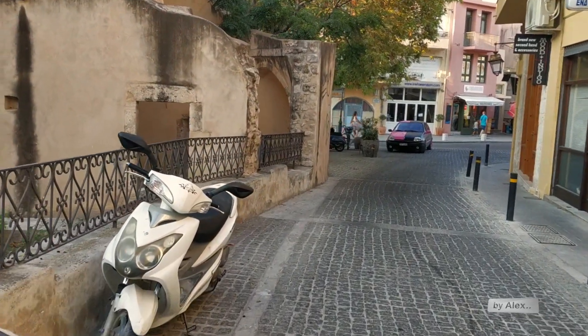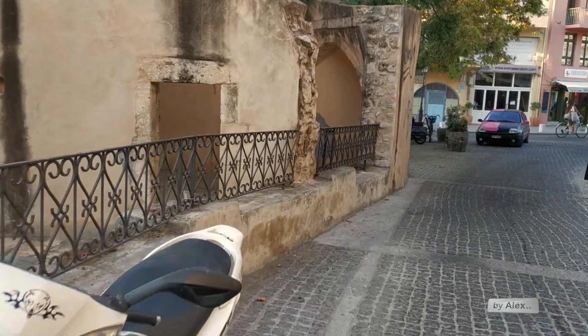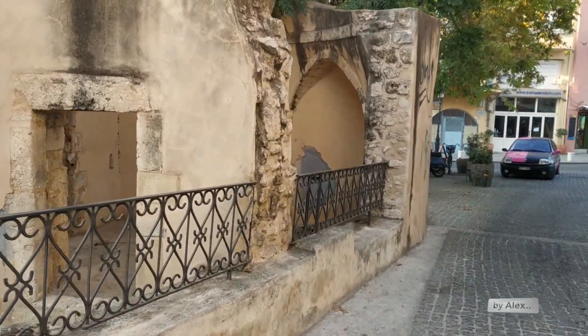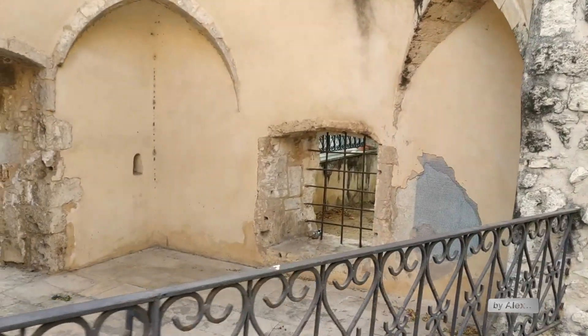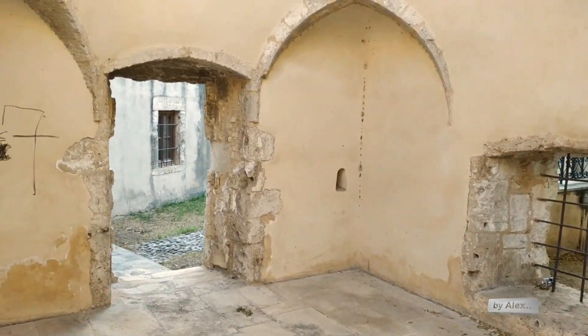We will pass the square of the unknown soldier, but before that we can enjoy these beautiful buildings here from the Ottoman Empire.